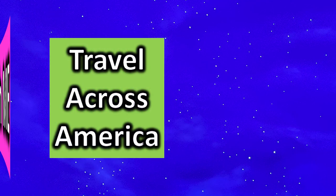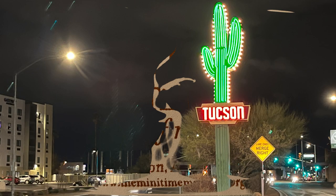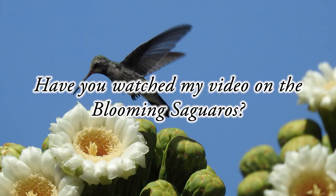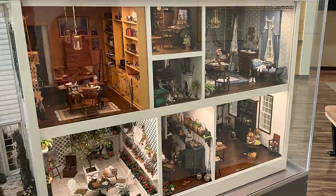Travel across America with me. Welcome to the Mini Time Machine Museum of Miniatures in Tucson, Arizona — the place with the saguaros. Have you watched my video on the blooming saguaros? This miniature place is truly amazing.